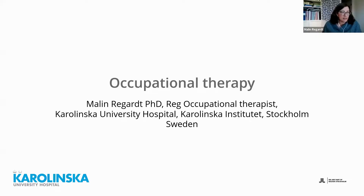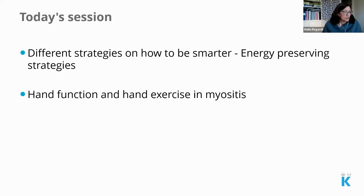In contrast to a physical therapist that's usually more interested in a different type of exercise, I'm an occupational therapist focusing on helping people to manage their daily activities. Today's session will cover different strategies on how to be smarter with energy-preserving strategies, and I will also talk about hand function and hand exercise in myositis — that is the only exercise I do as an occupational therapist, and I have done a few studies about that.